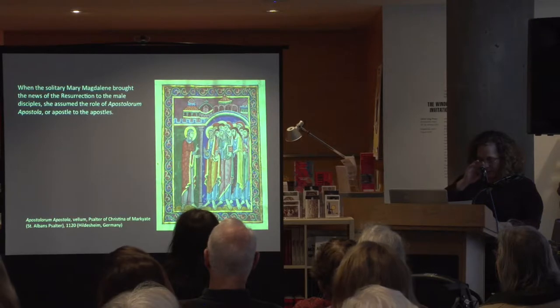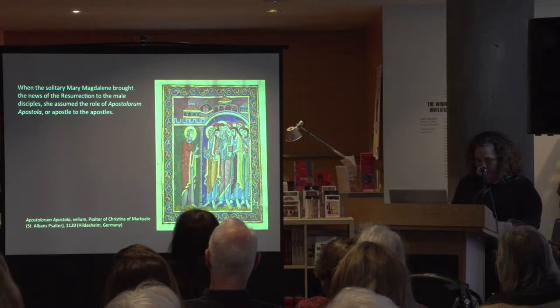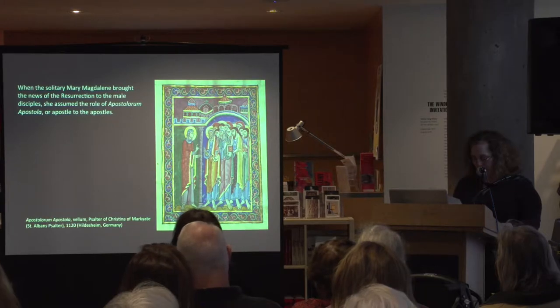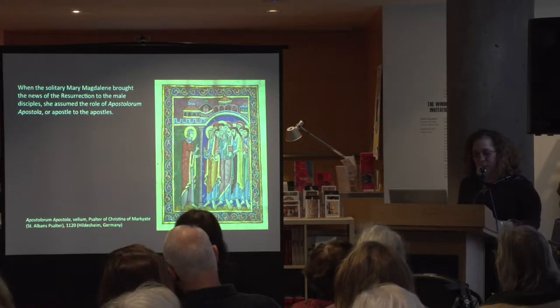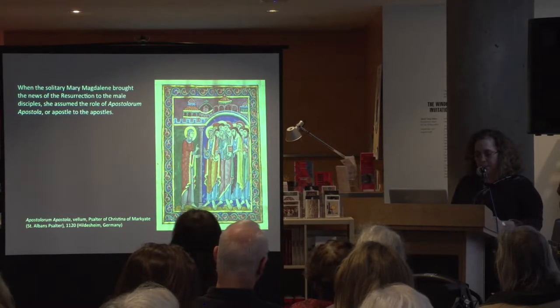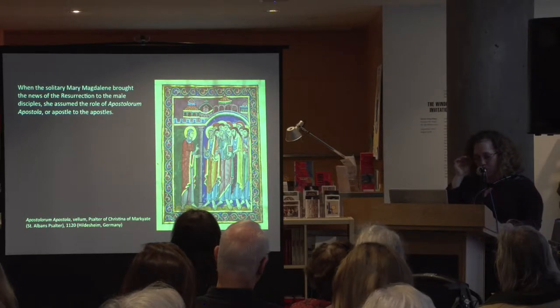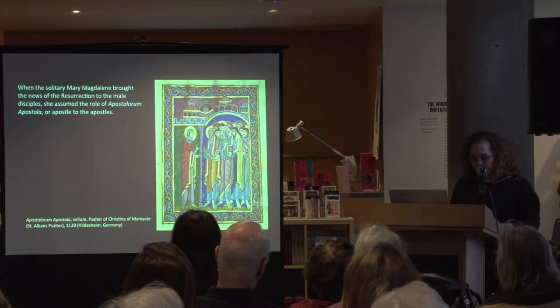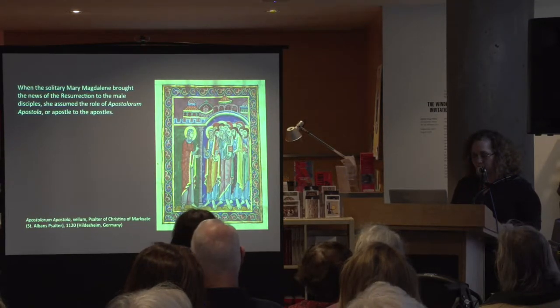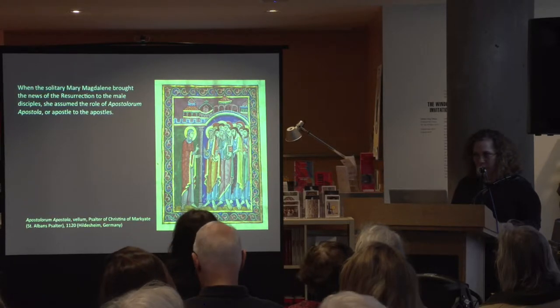When the solitary Magdalene brings the news of the resurrection to the male apostles, she assumes the role of what's called the apostolorum apostola, or the apostle to the apostles. Representations of this event are extremely rare, probably because at this moment Mary Magdalene has primacy over the men — something that didn't necessarily sit well with the men of the early church. As Paul wrote, within the church, women are not permitted to teach or have authority over men. Therefore, when you do see this scene, it tends to be found in books of hours owned by noble and highly educated women.